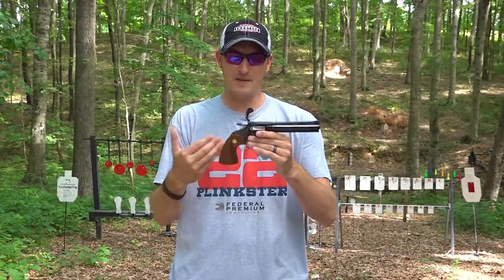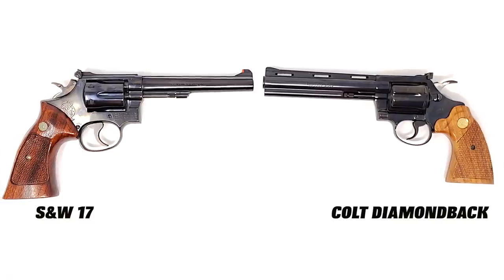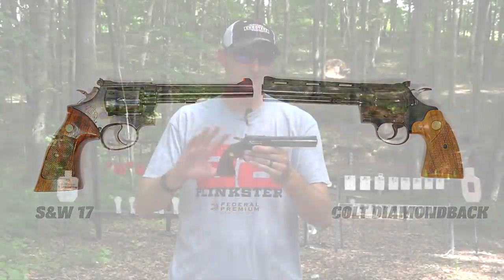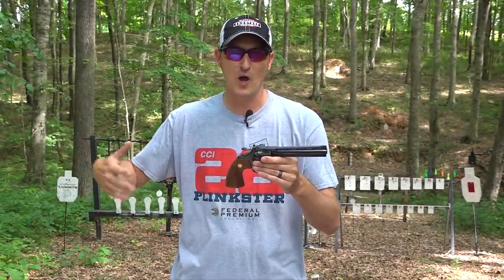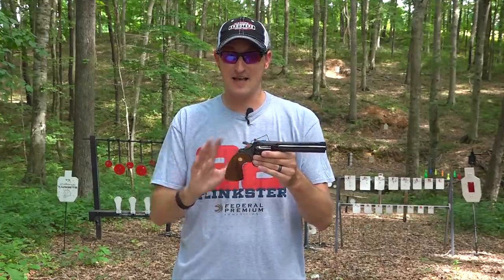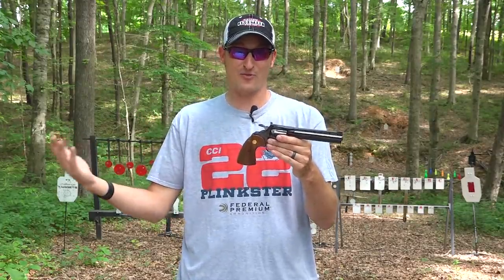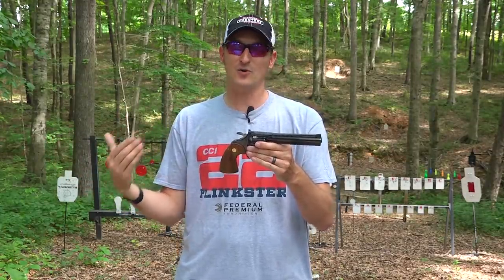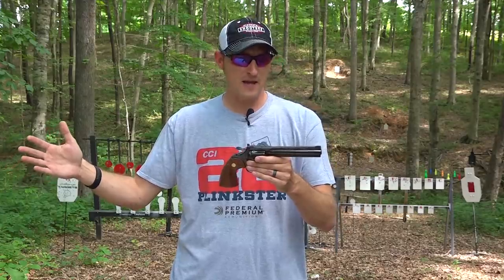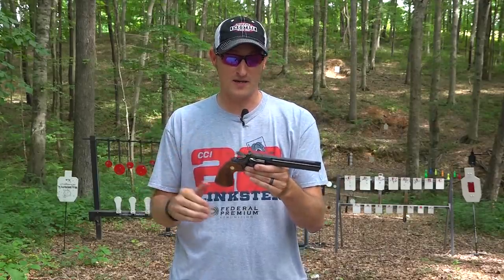Is it the greatest double-action 22LR ever created? No. A lot of people compare it to the Smith & Wesson Model 17, and I own the Model 17 — I actually own a Model 617, the stainless version. A lot of people say the Colt snake guns don't fit their hands as well as Smith & Wessons, and I tend to agree. I've got very large hands and the Model 17 actually feels better, but I can sell this one and buy three Model 17s. It's all about collector grade for me, after 20 years of collecting firearms.